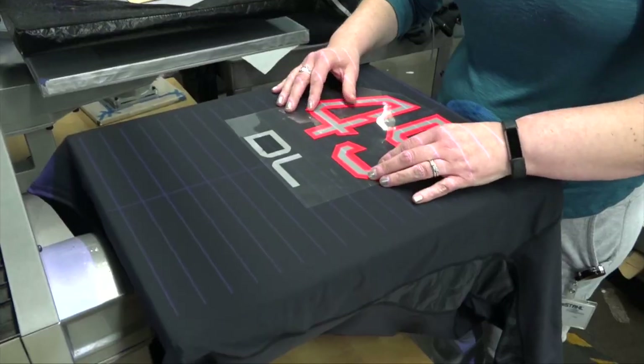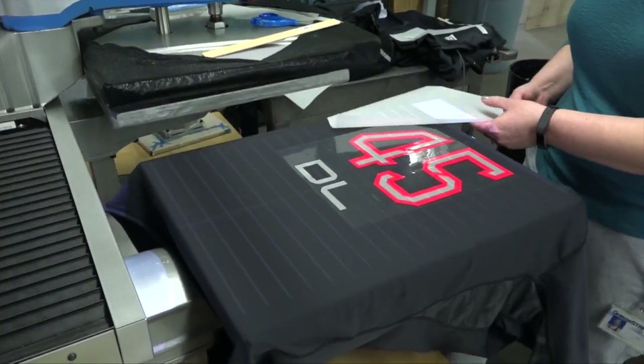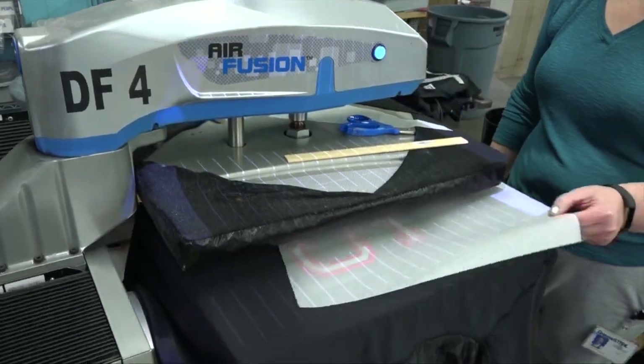I'm Zach Ellsworth and I'm standing in the shipping department at Stahl's Decorating Fulfillment Center. This is a high-volume heat print shop and we're going to take you behind the scenes today. We ship thousands of units a day to hundreds of different locations, and we're going to take you back to where it all starts to see how we get to the finish line.